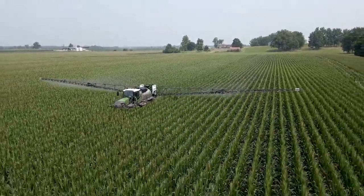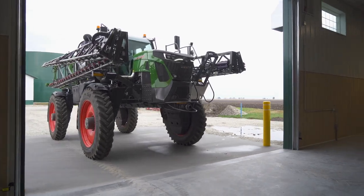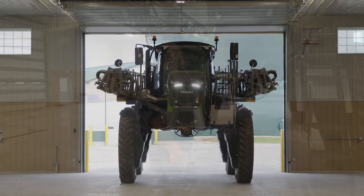I try to treat every acre I apply to or sell to like it's my own, and I rely on this machine a lot to keep up and moving and do a good job for those acres as well.